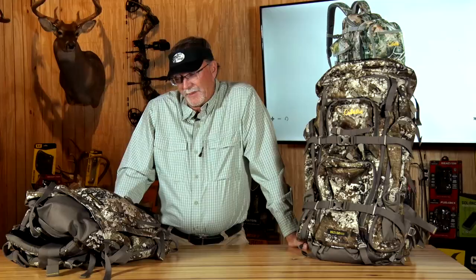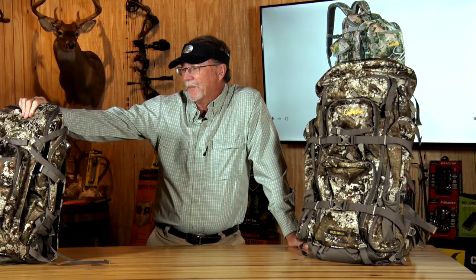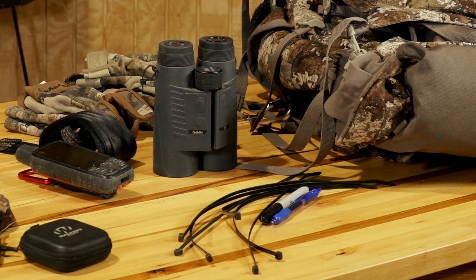I carry a backpack everywhere I go come hunting season. I mean it lives in my truck, goes into my side-by-side, it's at whatever camp I'm at. My primary go-to bag is actually this 2500 class bag from Cabela's. It's the bow rifle combo which basically allows you to store a bow and carry it or a rifle right in here, but primarily I use it to store all my gear — whether it's camera gear, hunting gear and items — and I kind of pack for the entire year.